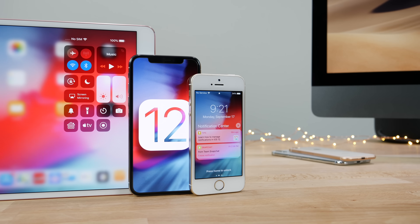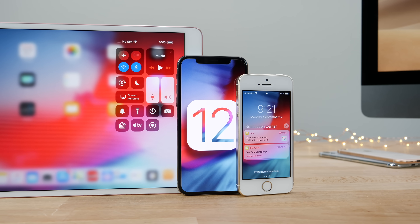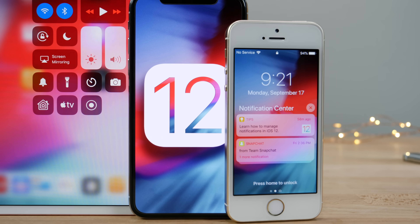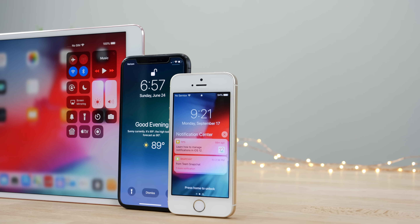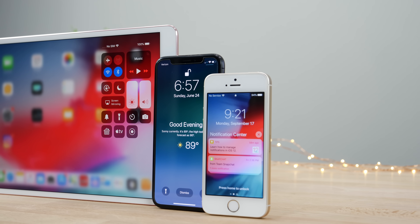Apple did release iOS 12 to the general public today. This is the final version, and if you were on the iOS 12 Gold Master Edition there will be no software update in the over-the-air settings. It is the exact same build number, so everyone already on GM has no reason to update. Apple will be releasing a small number update, 12.0.1 likely, so keep an eye out for that one.